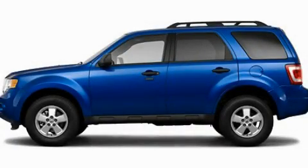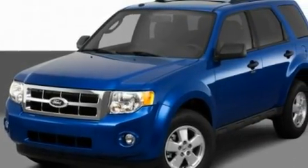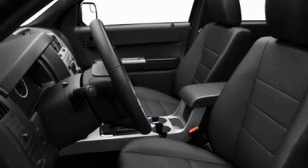This is a 2011 Ford Escape, a great blend of utility, comfort, and style. It has a 2.5-liter four-cylinder engine and an automatic transmission.